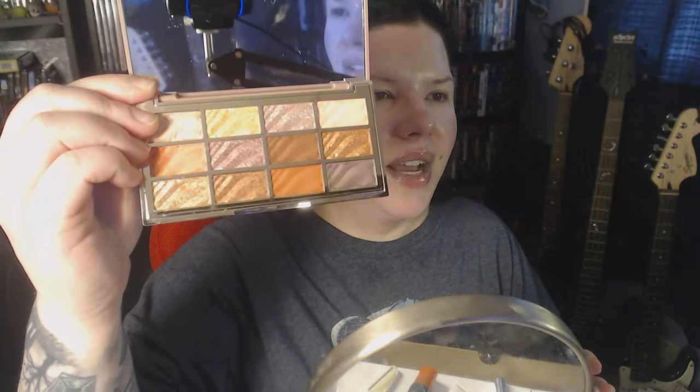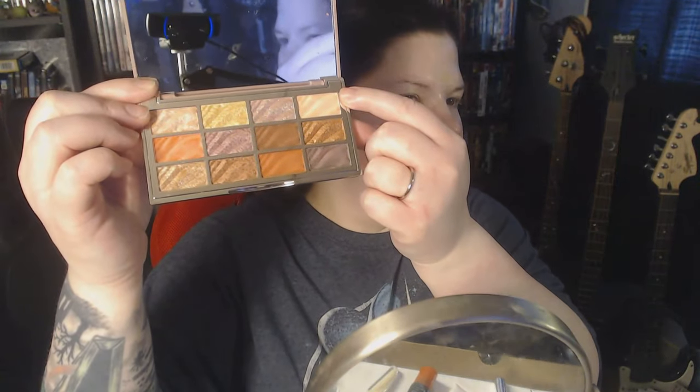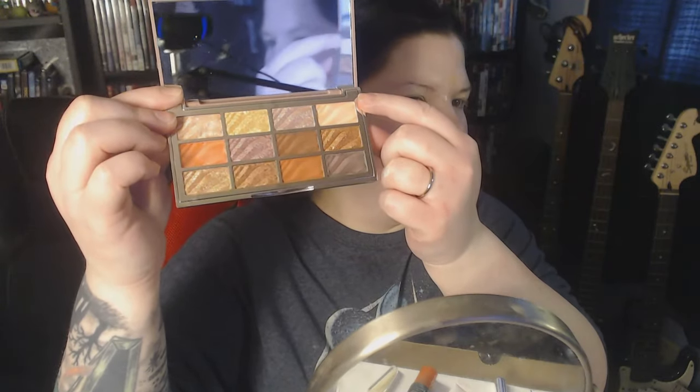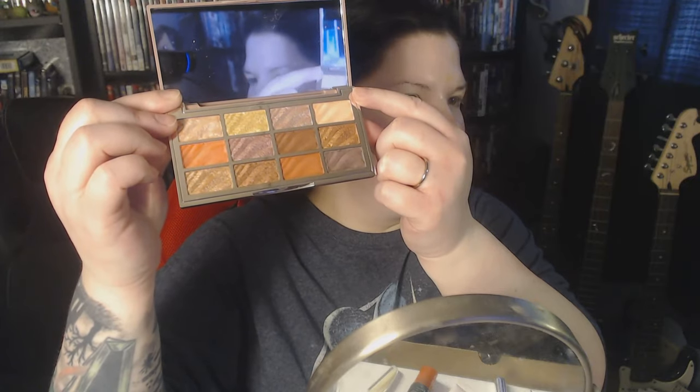For this palette, I'm going to start with what I think is a matte shade in the corner. I'll keep the shimmer mostly on my lid as I usually would — not really putting shimmer in the crease because that's just not something I personally like and I don't think it really works on my eyes.